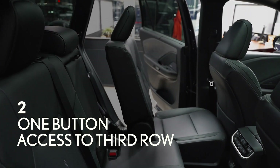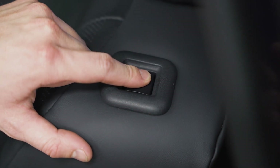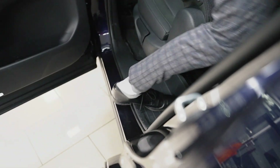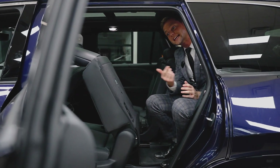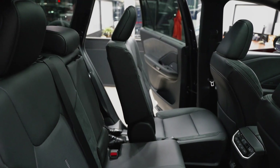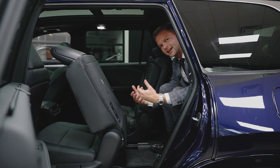Getting into the third row is super easy with this little quick release button right here in the second row that releases it, and then I can just slide in and bring the seat back towards me. Having a big enough back seat is important, but also getting into it — especially when you're six foot one — is even more important, because what's the point of a useful back seat if you can't get in it?